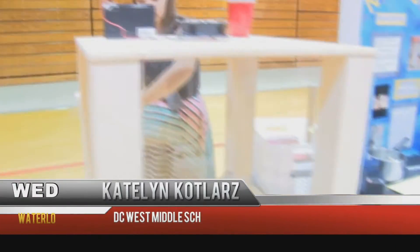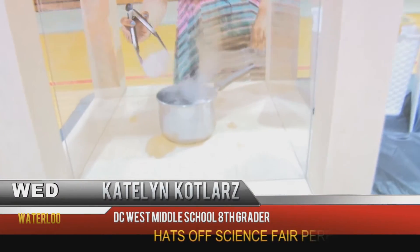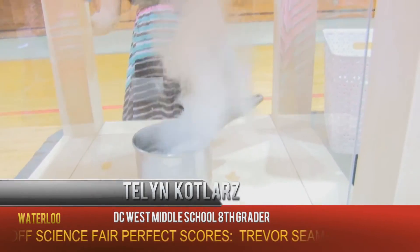Science Fair, DC West Middle School. You make a box out of wood and make sure you have plexiglass, and then you put dry ice.